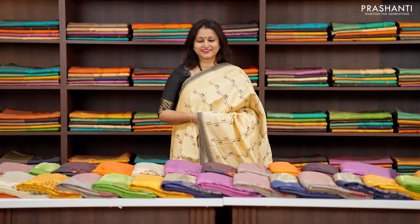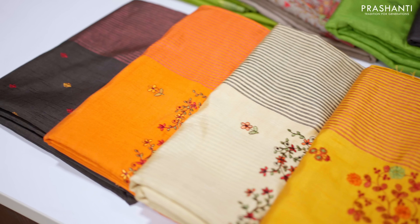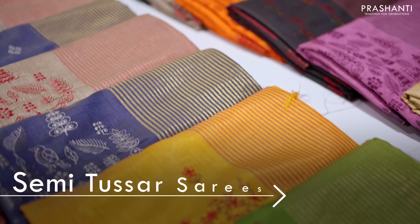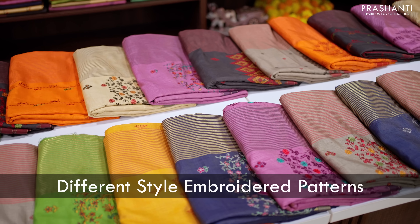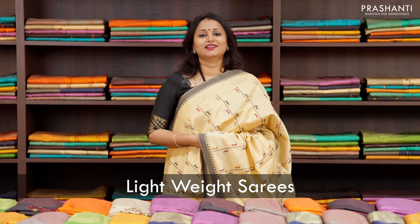Hello all, welcome to Prasanthi, this is Brinda. In today's new arrivals, we are going to see some very pretty semi-tassa saris with embroidered patterns. We have simple bordered semi-tassa saris with different styles of embroideries that give a very contemporary look. All these are lightweight semi-tassa saris, perfect casual wear and perfect to carry for work.